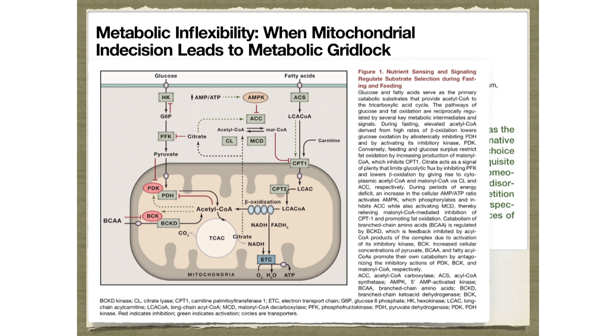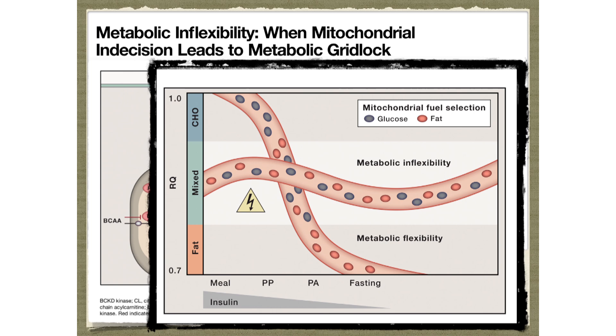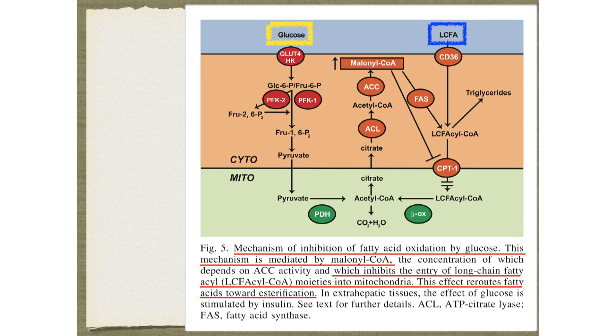This concept of metabolic flexibility goes all the way down to the mitochondrial level. A healthy mitochondria can easily flex back and forth between glucose and fat. But if you have an inflexible, damaged mitochondria, it really struggles. What's going on inside is: when you dump in a bunch of extra glucose, you have increased citrate, which gets exported to the cell. Because there's extra citrate, your body knows it's time to make fat — so it converts citrate into malonyl-CoA. That literally blocks carnitine palmitoyltransferase 1 (CPT1), and fat physically cannot enter your mitochondria to be burned when malonyl-CoA is elevated.